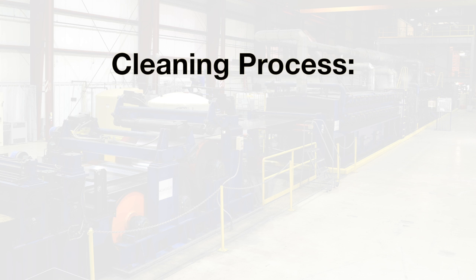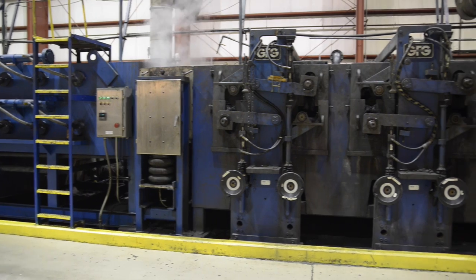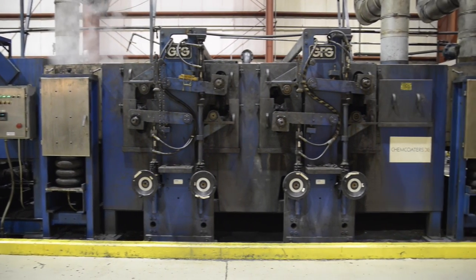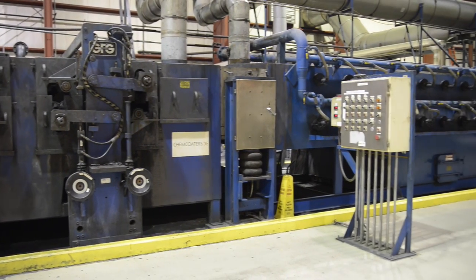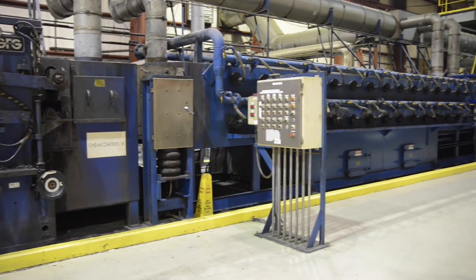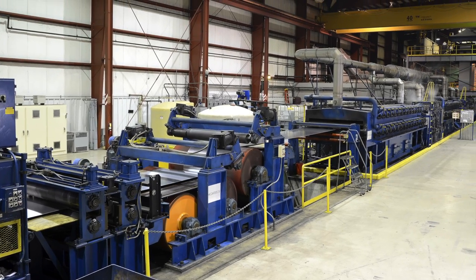The third stage of our cleaning process is another alkaline cleaner stage identical to stage number one as it relates to dwell time. The final two stages are the two hot water rinses, which are each approximately 12 feet long. The entire cleaning process uses the counterflow technique where water is counterflowed backwards from tank to tank when controlling the tank levels. Our ultimate goal is to work towards zero discharge of all process contact liquids.